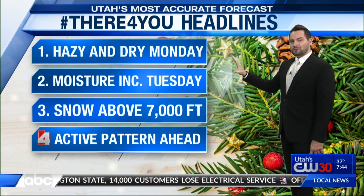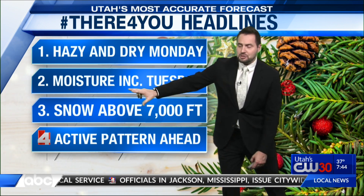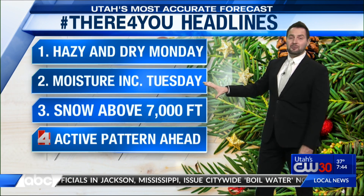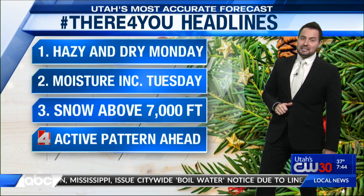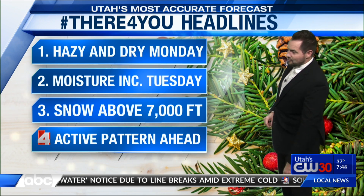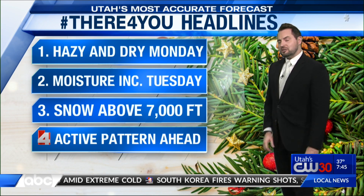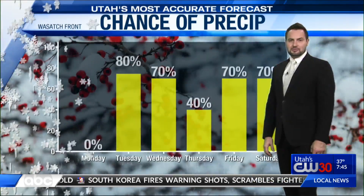Headlines: dry today. Hazy skies up north. Down south, just partly cloudy. But moisture really increases tomorrow. Northern Utah, the Wasatch Front — umbrellas are going to be needed tomorrow. Unfortunately, we've got rain pushing in as snow will likely stay above 7,000 feet, with a milder storm system coming in. It is packing a good punch, though, and could generate a very active weather pattern as we get into the rest of the week.